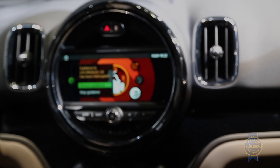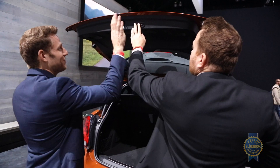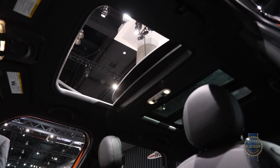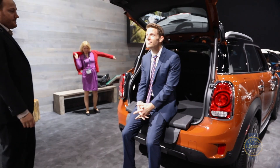Notable creature comforts consist of an 8.8-inch infotainment display, QI wireless charging, a power-operated rear hatch, panoramic moonroof, and this goofy pull-out seat cushion in the cargo area that's for sitting, I guess.